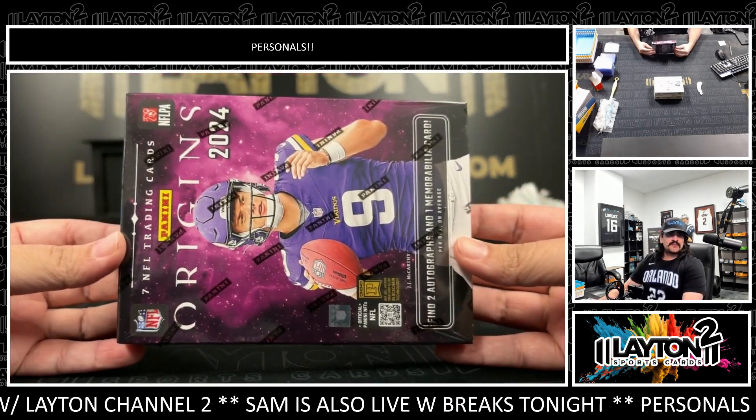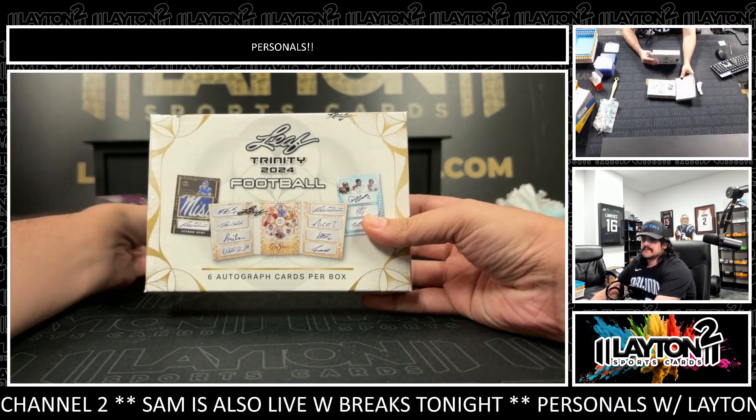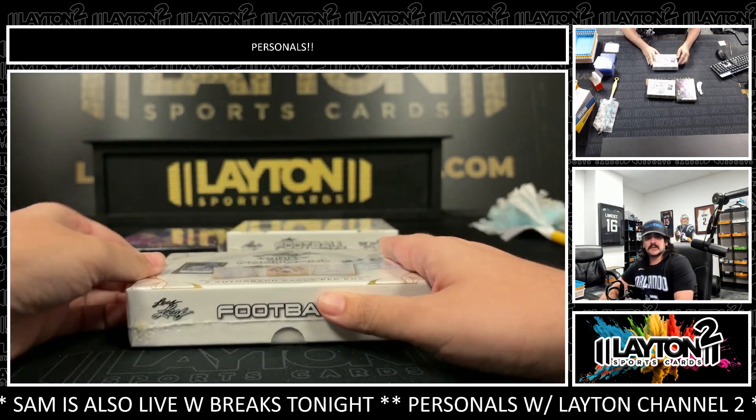Three boxes for Aaron: one 2024 Origins football and two 2024 Trinity football. We'll start with the Trinity for you, Aaron — two Trinity and one Origins. Good luck!